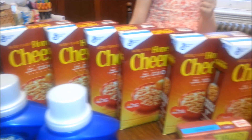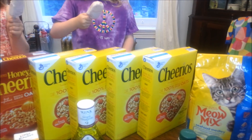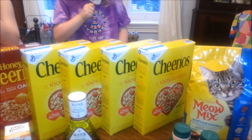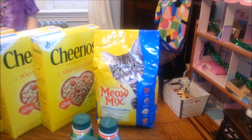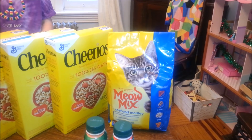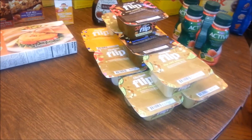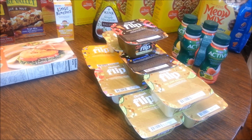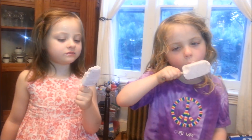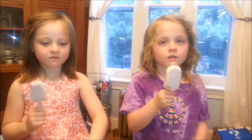We have six boxes of Honey Nut Cheerios plus four boxes of regular classic Cheerios — yes, Cheerios in the yellow box. We have a small bag of Meow Mix, the Activia drinks, and these Flips yogurts. These are the yogurts I use to make the popsicles the girls are enjoying. One package of yogurt will make two popsicles using the little popsicle mold that I have.